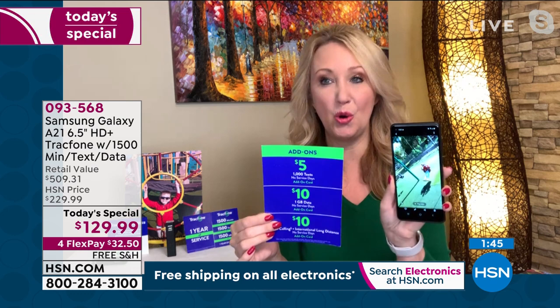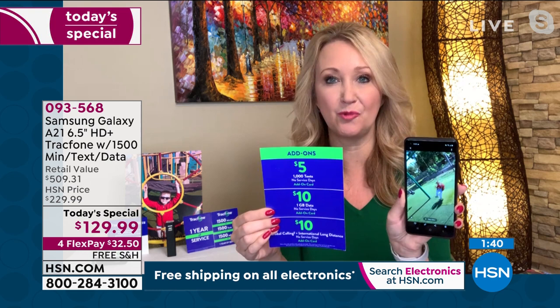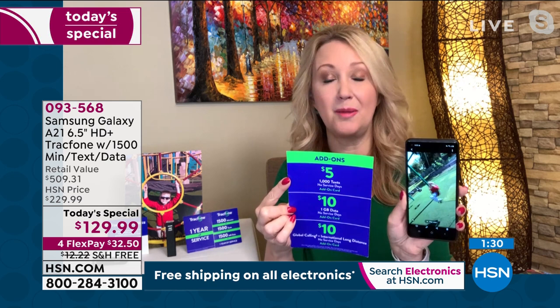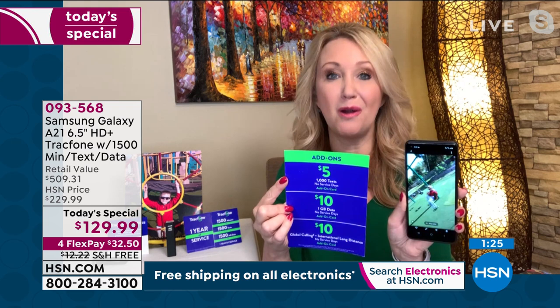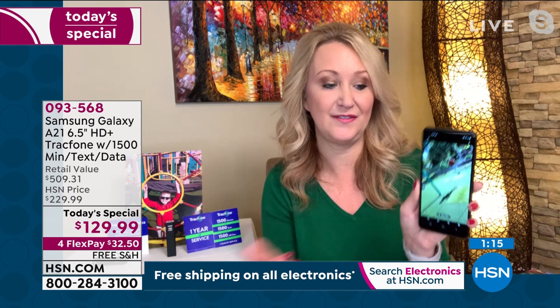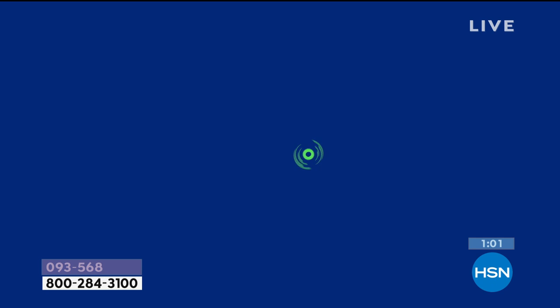They make it even more affordable if you're a bit of a heavier user. As an example, that 1,000 text messages is only $5 to add to this phone. And with the $1,500 of everything you're receiving here today, you can call internationally. That's another way people are saving tons and tons of money — because calling internationally through your current carrier or from your home phone can be so much money. Over 100 different international destinations across 60 different countries are included.